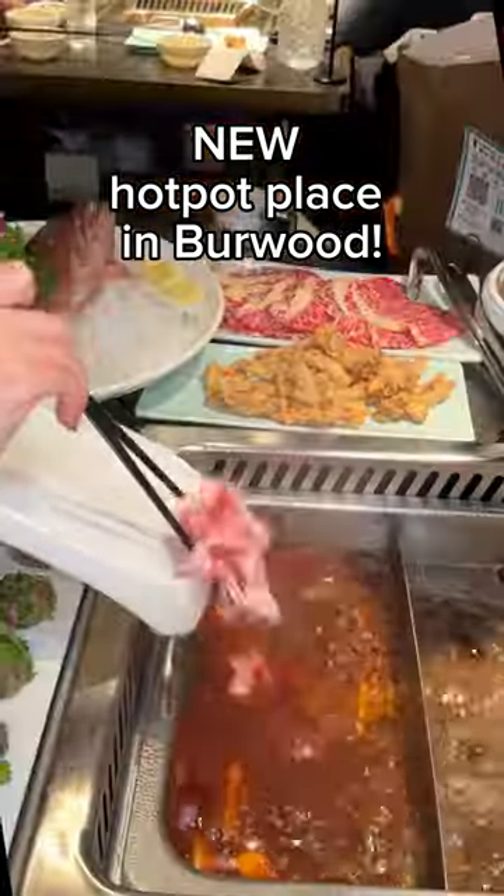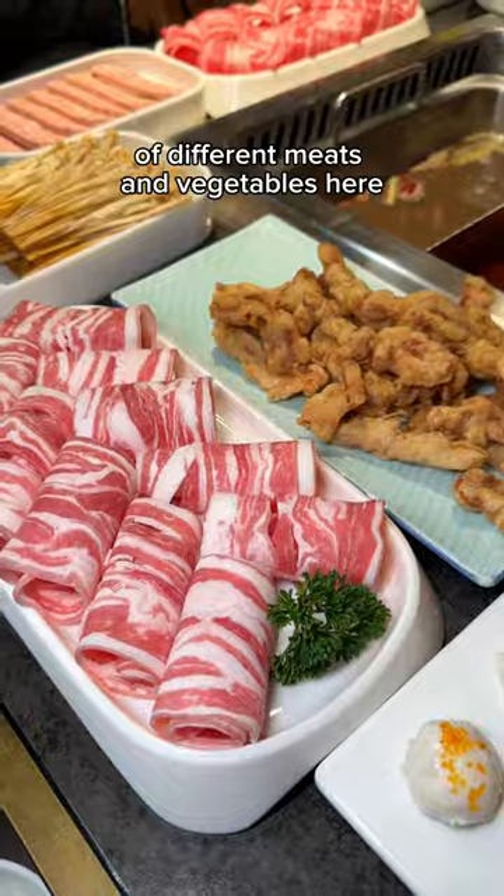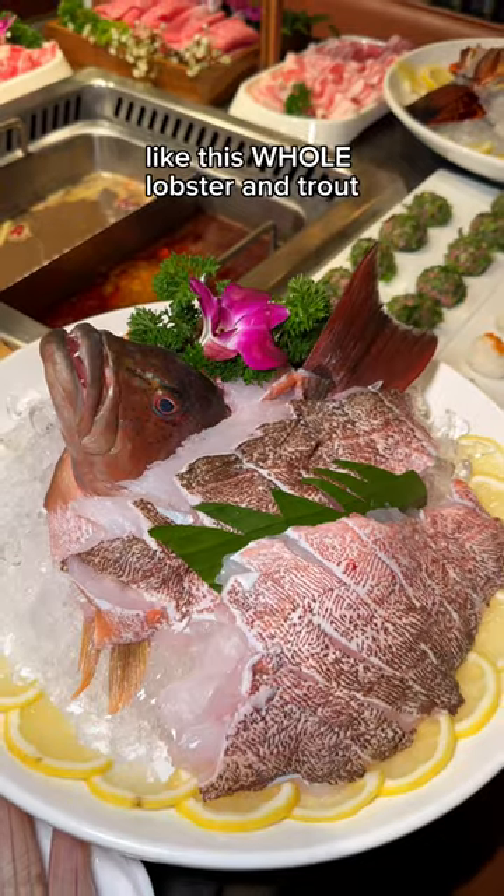Apparently there's this new hot pot place in Burwood so you know we have to give it a go. Now they have a great selection of different meats and vegetables here along with some bougie fresh seafood like this whole lobster and trout.